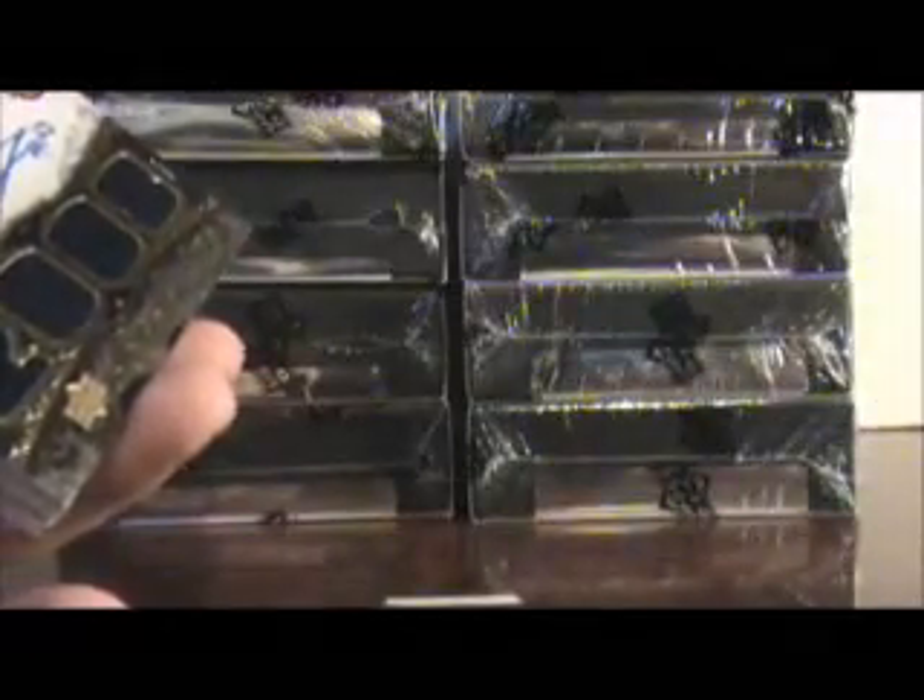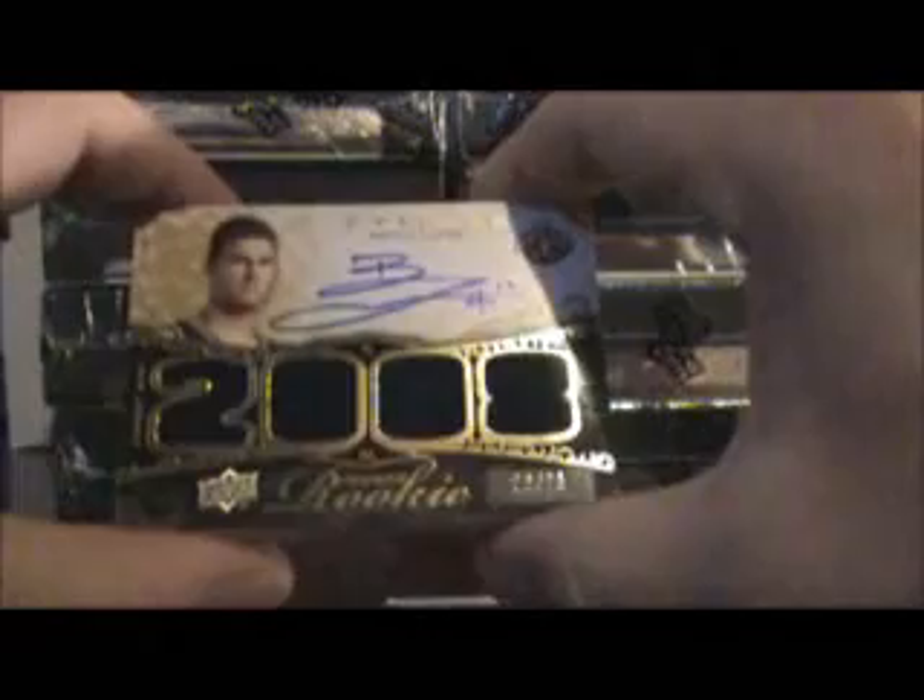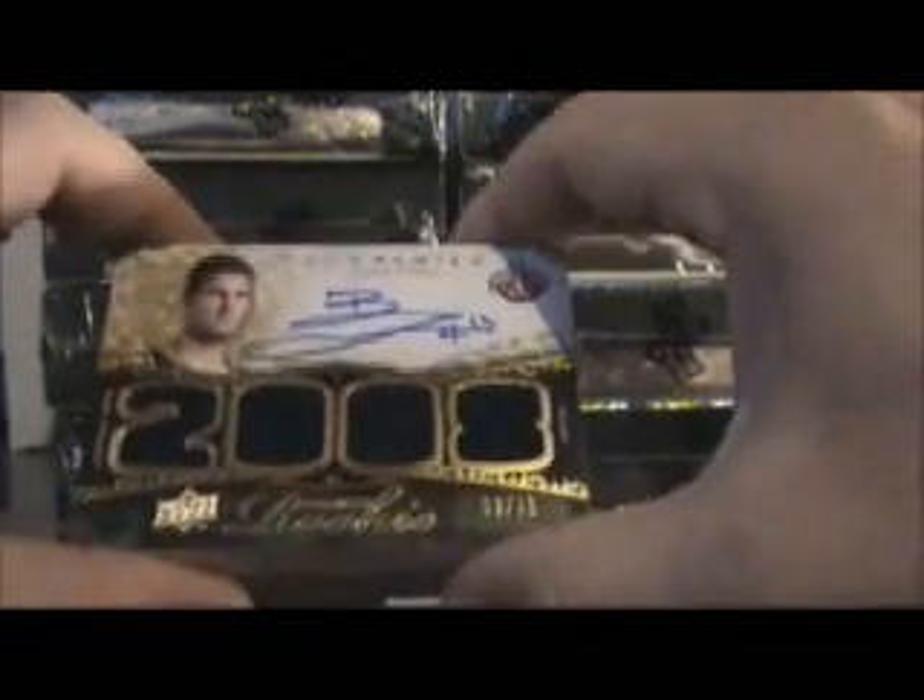The first card is a base card of David Robinson, numbered out of 99. The next card is Brook Lopez, out of 75.